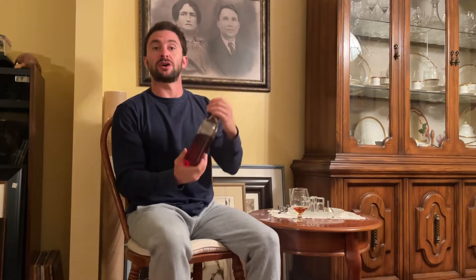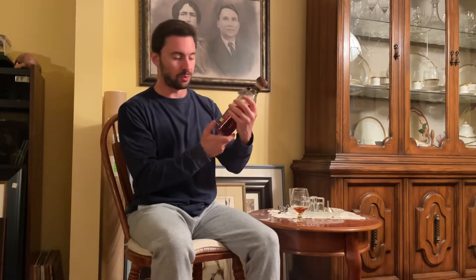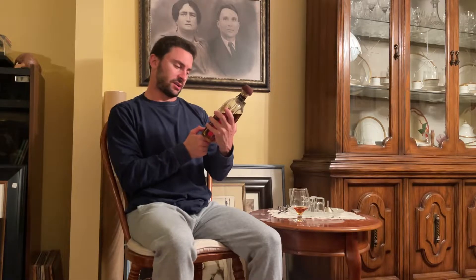Today is the Elijah Craig Barrel Proof. This comes out three times per year and it's a release from the Heaven Hill Bourbon Distillery — a Kentucky distillery, Kentucky Straight Bourbon Whiskey, says right on the label. It comes at you barrel-proof. The standard Elijah Craig is about 47% ABV. The barrel-proof batches are all a little bit different ABV, but they're pulled straight from the barrel without being watered down. This one is batch B519, and it comes in at 61.1% ABV.